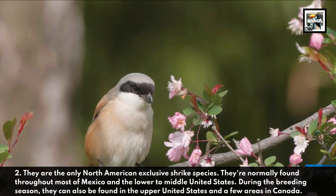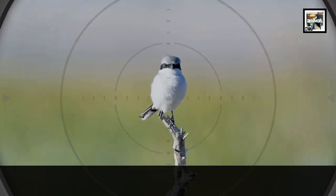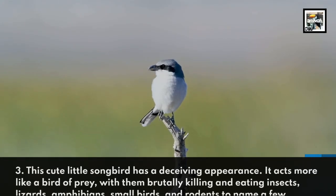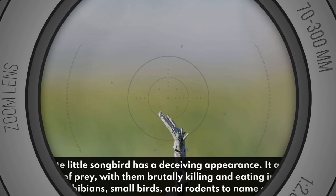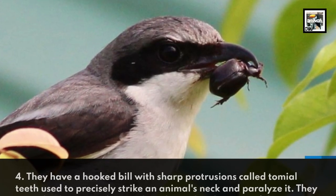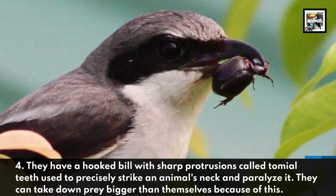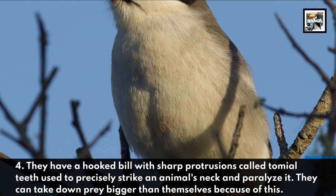During the breeding season, they can also be found in the upper United States and a few areas in Canada. Fact three: this cute little songbird has a deceiving appearance — it acts more like a bird of prey, brutally killing and eating insects, lizards, amphibians, small birds, and rodents, to name a few. Fact four: they have a hooked bill with sharp protrusions called tomial teeth, used to precisely strike an animal's neck and paralyze it.